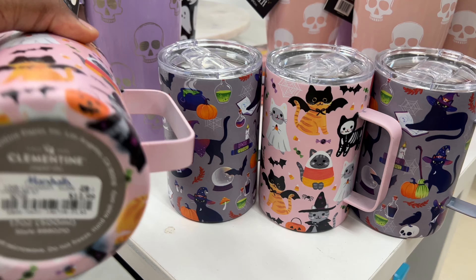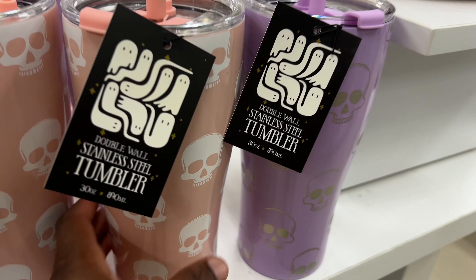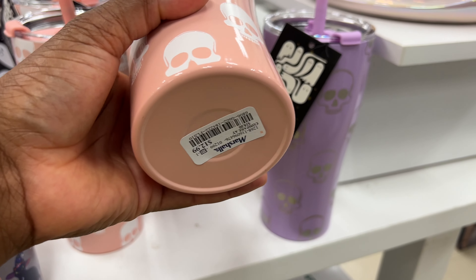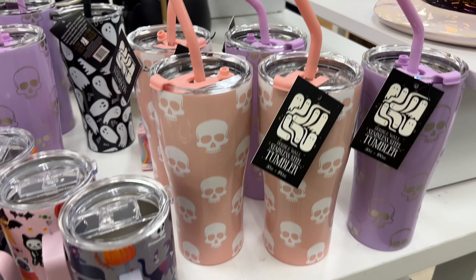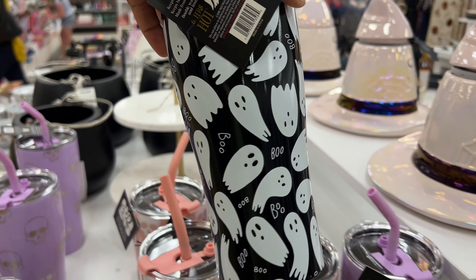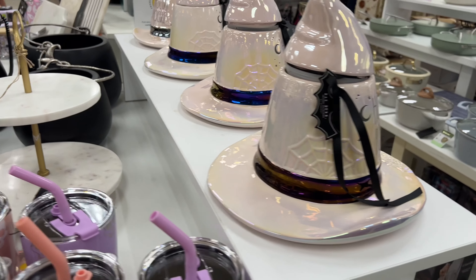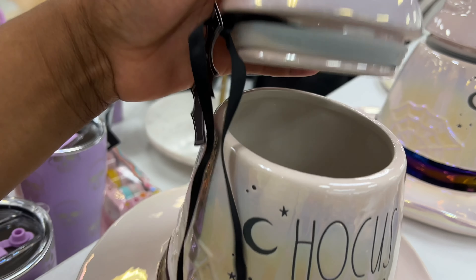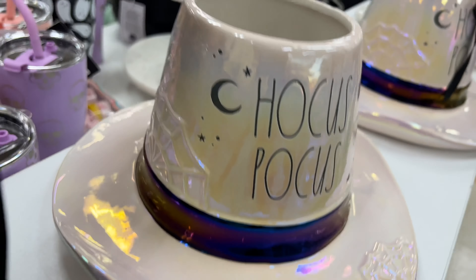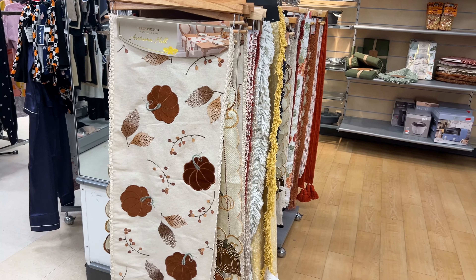Just when I thought I was done seeing Halloween stuff — they have tumblers! Look at this — so cute, these are $12.99. They have it in peach and purple, also $12.99. Stainless steel, and they have one more over here too — ain't that cute! These containers — not sure if it's for sugar or candy — say 'Hocus Pocus' and they're $25.99.